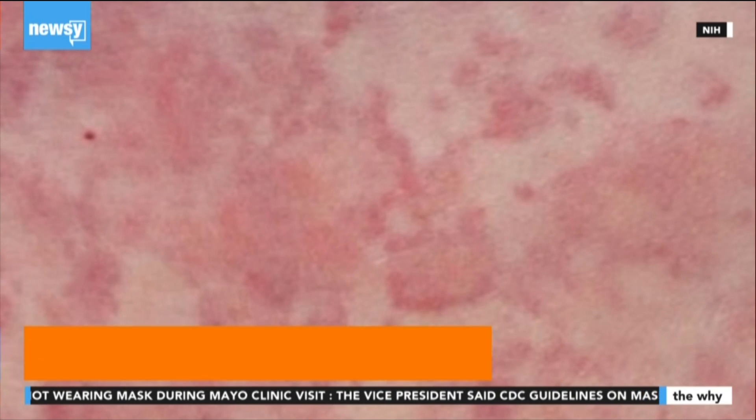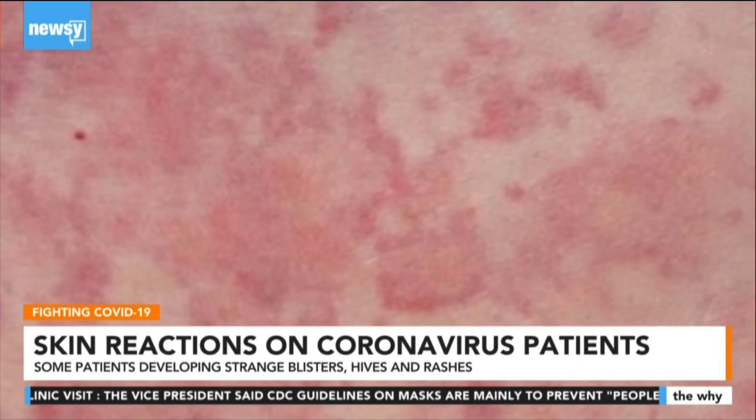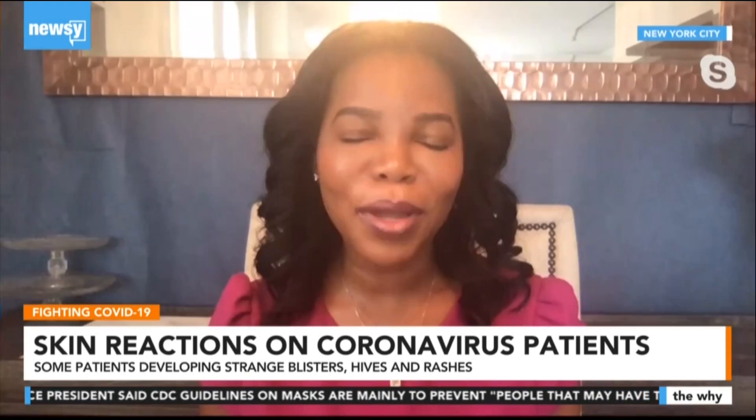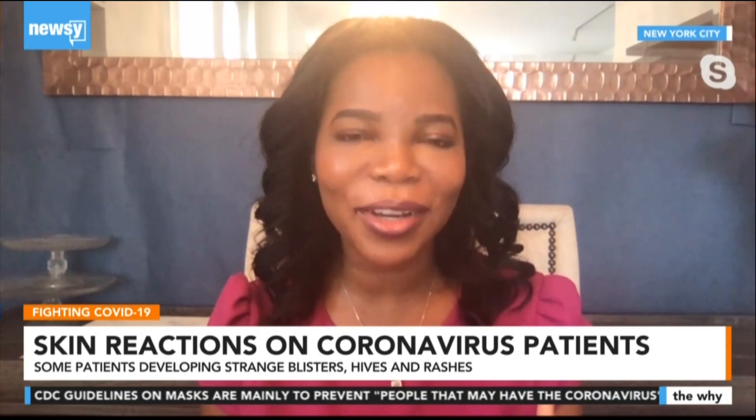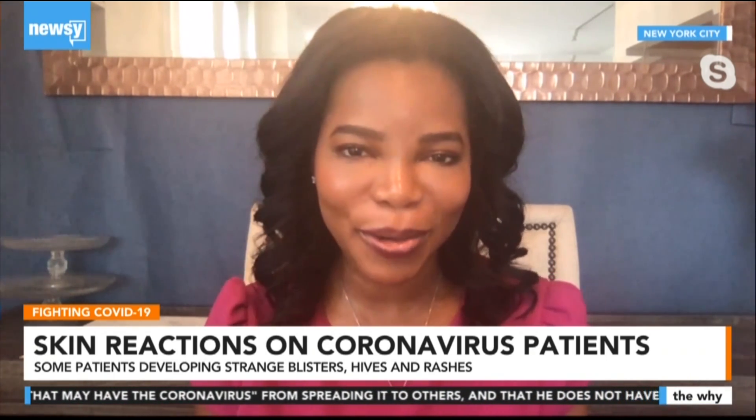We knew that this virus affected the lungs. We now know it can affect the kidneys and even the skin. So as dermatologists, we weren't entirely shocked that there were some skin manifestations. We know that viral disorders often affect the skin. What we see is, one, we can see a hive-like reaction, like wheals on the skin. Number two, and this is the one garnering a lot of attention in the press because it really stands out and speaks to the pathogenesis of this condition — it's called COVID toes.